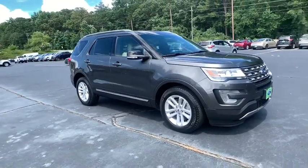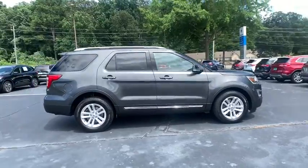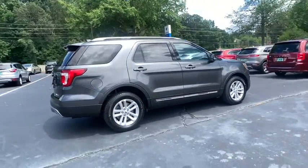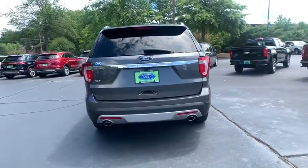We are pleased to show you the 2017 Ford Explorer. You've got a lot of capabilities to call on in a Ford Explorer. Don't underestimate your choices. This vehicle has less than 15,000 miles.